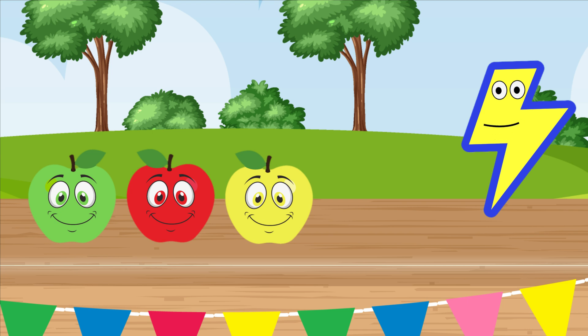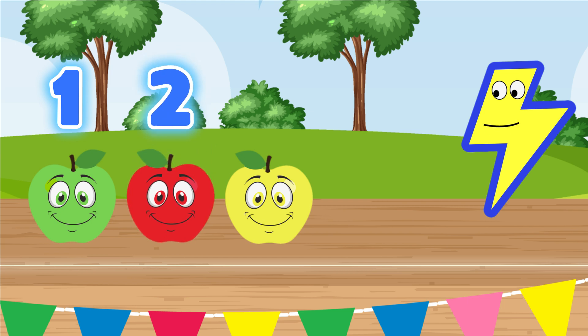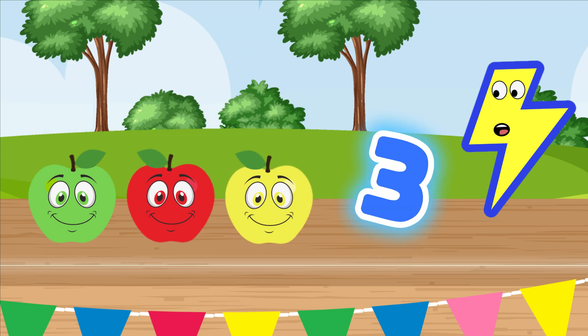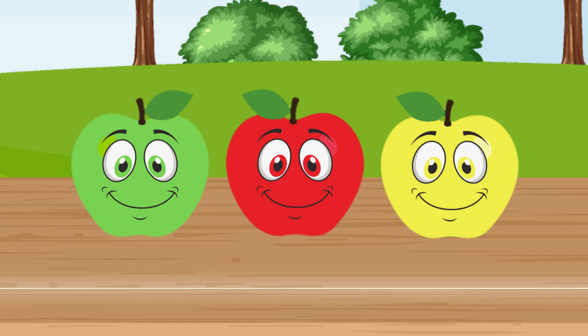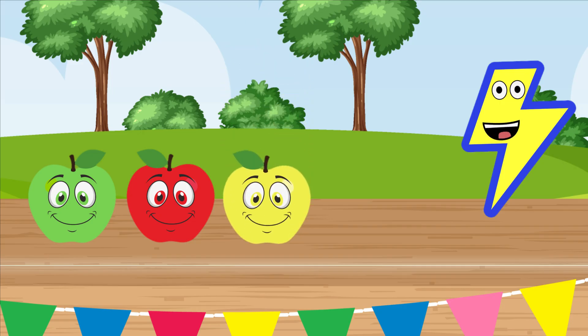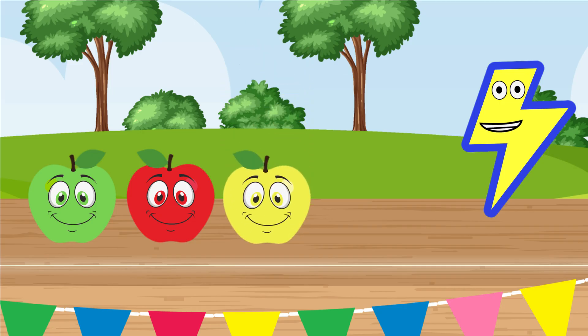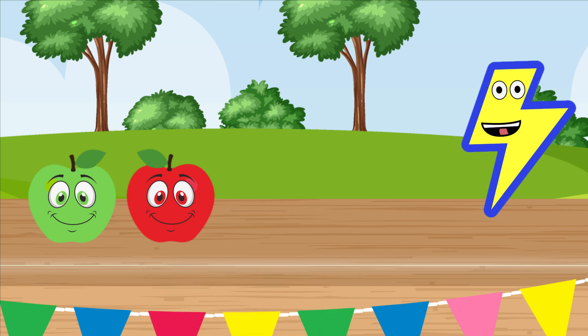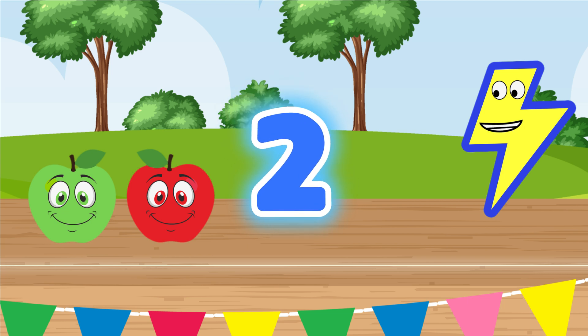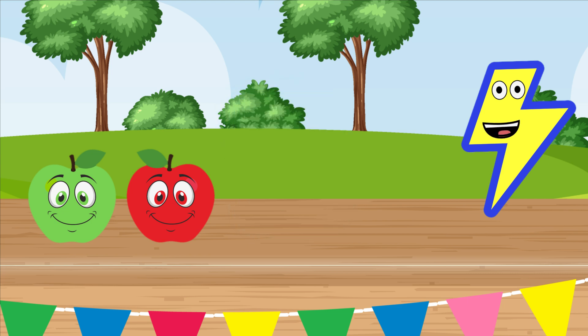Count them with me: one, two, three — we have three apples! Very good. But I have a customer who wants to buy a yellow apple. Do you remember which one is the yellow apple? Right again! Okay, so if we take away one yellow apple and bag it up for the customer, how many apples do we have left? Let's count: one, two — two apples left! So if we have three apples and take away one, we have two, because three minus one equals two. Great job, and thanks for helping!